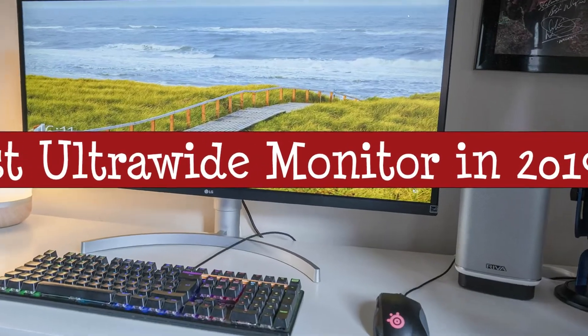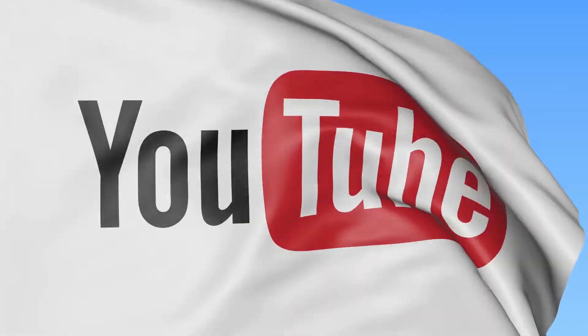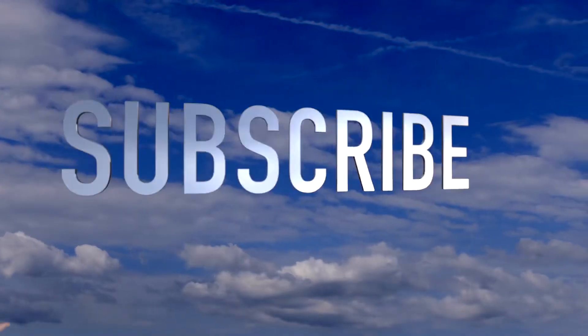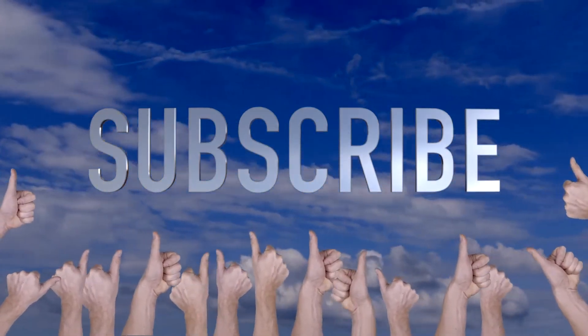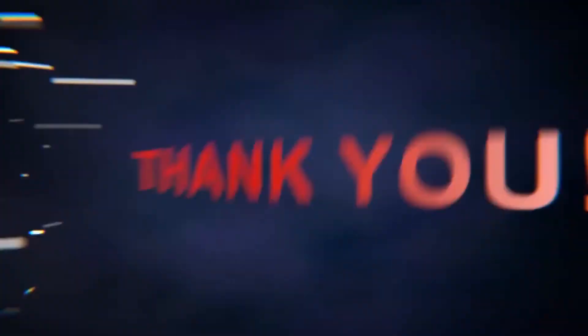That brings us to the end of our review and buyer's guide for the best ultra-wide monitor. Hope to see you in the next video. Let us know in the comments what is your favourite one. And if you like this content, don't forget to subscribe and get notified when we launch new videos. Thanks for watching. Peace!